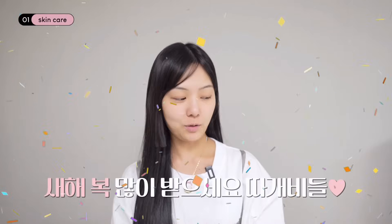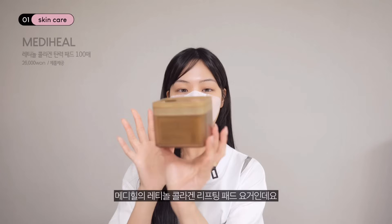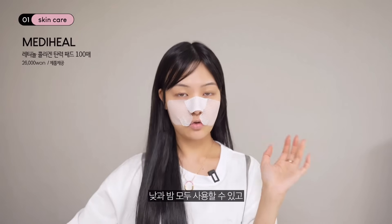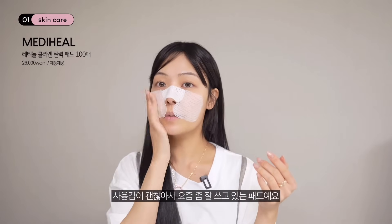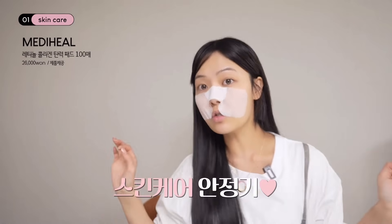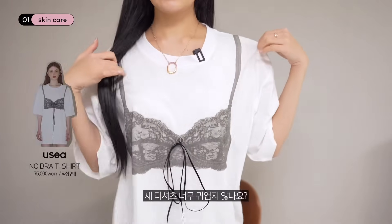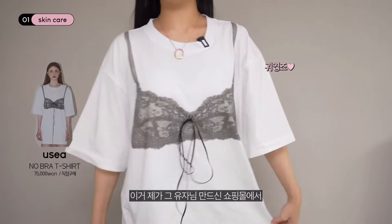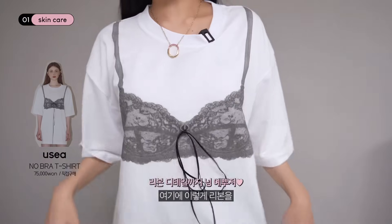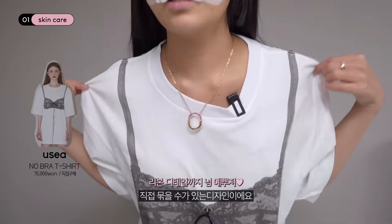따개비들 오늘은 1월 2일이거든요. 신년을 맞아서 제가 요즘 좋아하는 핑크빛 무드를 넣어서 해보려고 합니다. 지금 붙인 거는 메디힐의 레티놀 콜라겐 리프팅 패드인데요, 데이 앤 나잇이라 낮과 밤 모두 사용할 수 있고 사용감이 괜찮아서 요즘 잘 쓰고 있는 패드예요. 그리고 지금 제 티셔츠 너무 귀엽지 않나요? 유자님 만드신 쇼핑몰에서 구매한 건데, 뒤에는 브라가 풀어져 있는 형태고 리본을 직접 묶을 수 있는 디자인이에요.